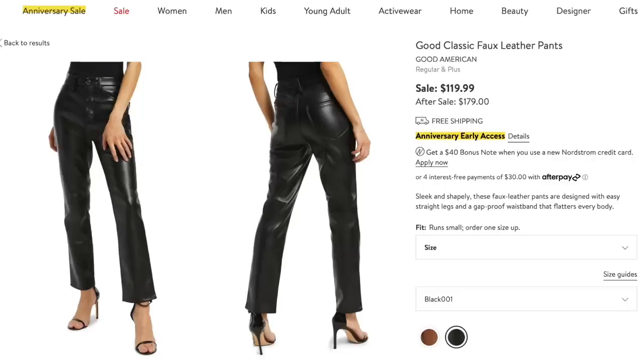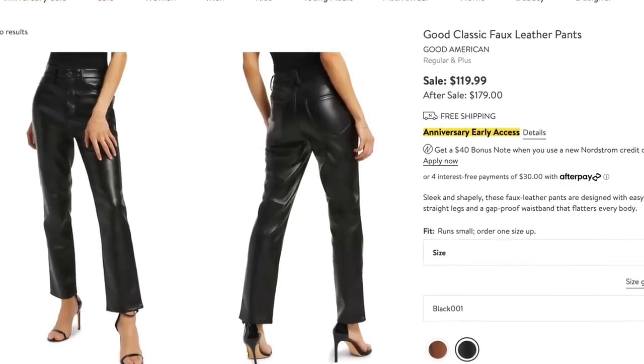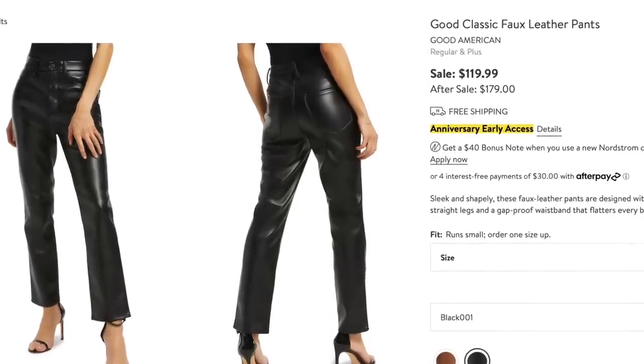A really popular item from the sale shared a ton is the Good American faux leather pants, on sale for $120, regular price $179. I have a similar style from Amazon for $44. Both are a straight-leg style in faux black, hit closer to the ankle to show off whatever shoe you have on, and both have a zip front with traditional belt loops at the waist. The faux leather trouser is really becoming a classic staple — this is a style you can have in your closet for years to come.